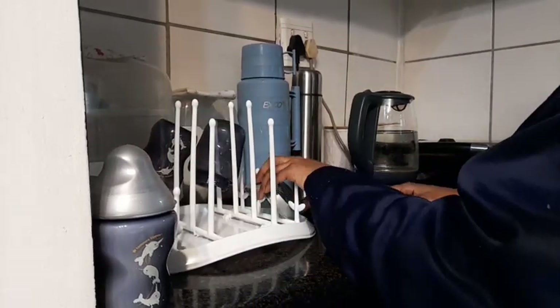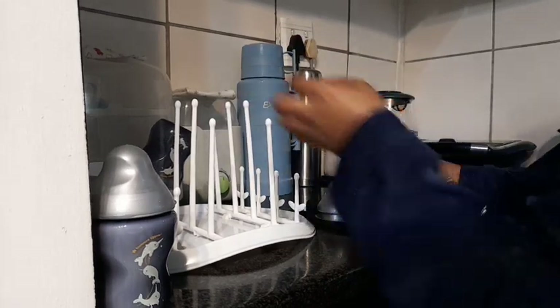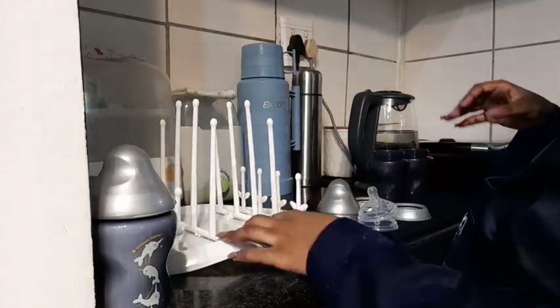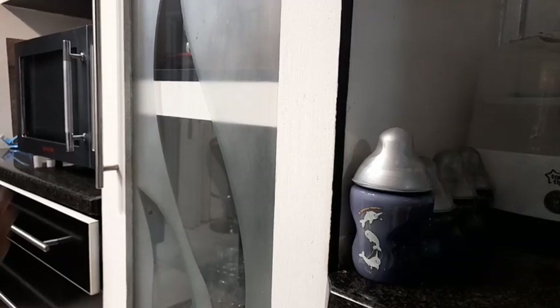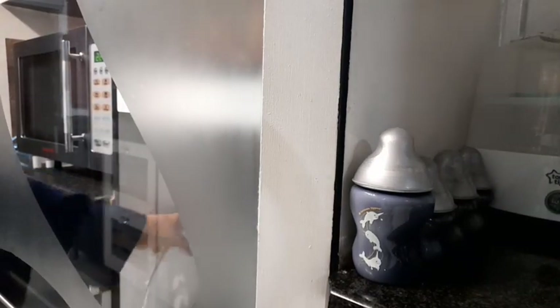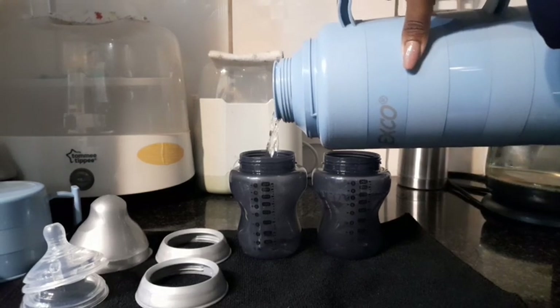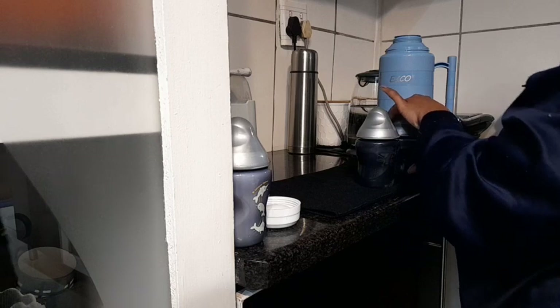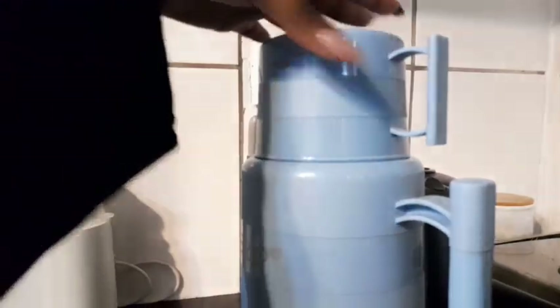I'm now putting his bottles together, and I love this drying rack — it's made things so simple, it's literally heaven sent. I prefer putting in the measured amount of water in the bottles so that when I want to prepare milk, I simply take from small bottles with the measured scoops and put it into the bottle.